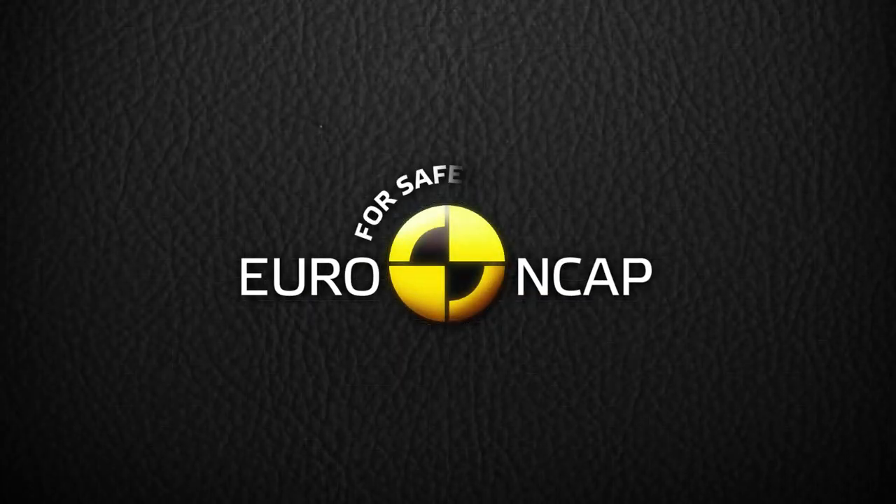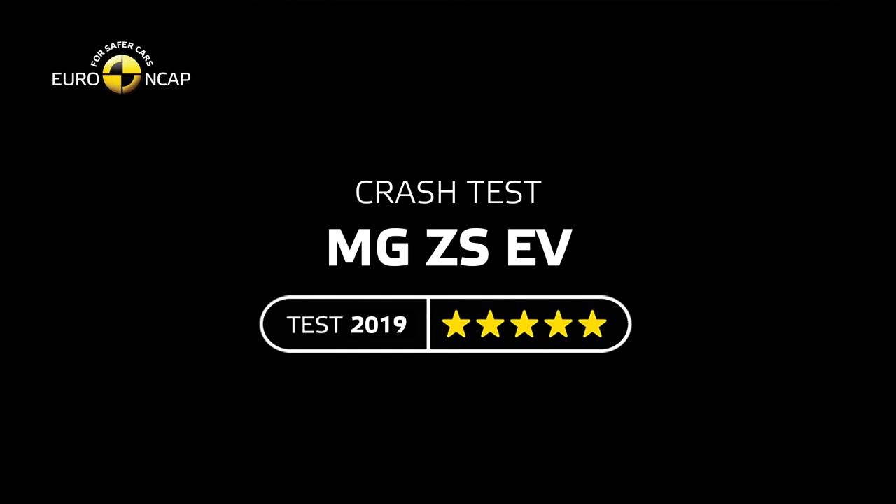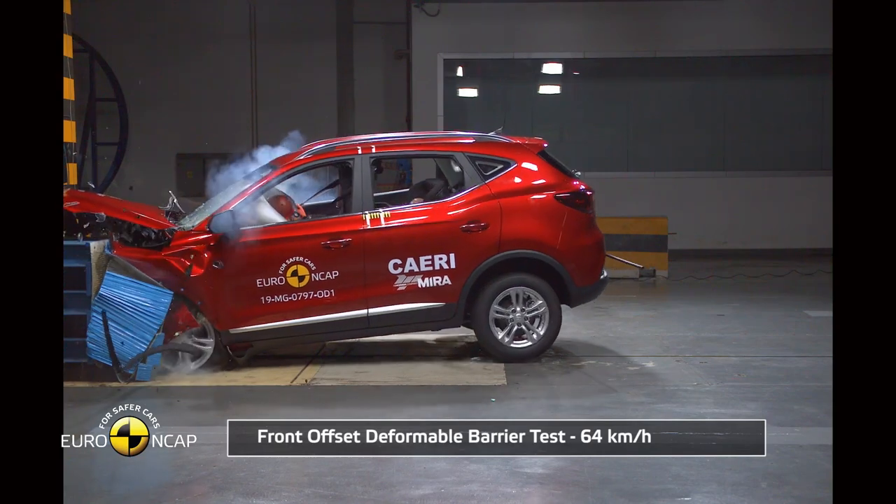For you guys who don't know, the MG ZS EV has received five stars in the Euro NCAP crash testing procedure recently. It's been all over the news.